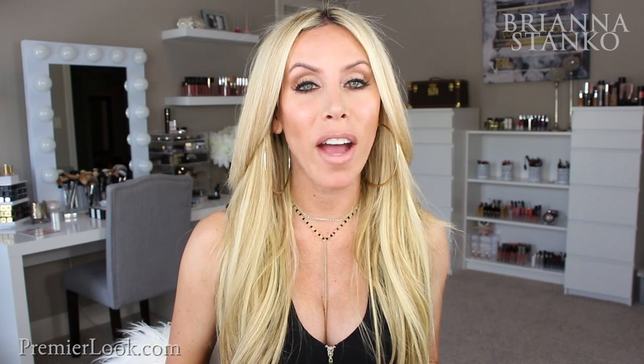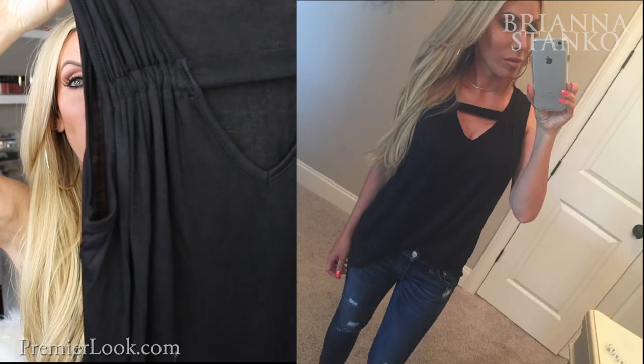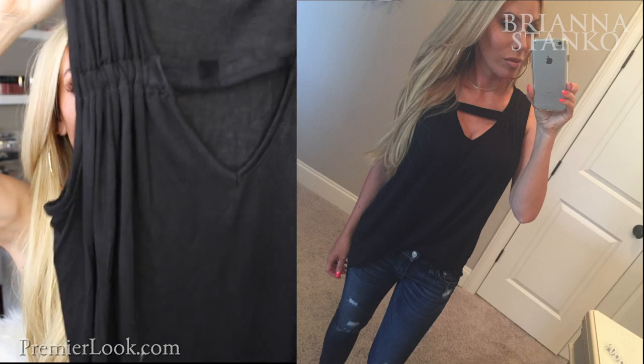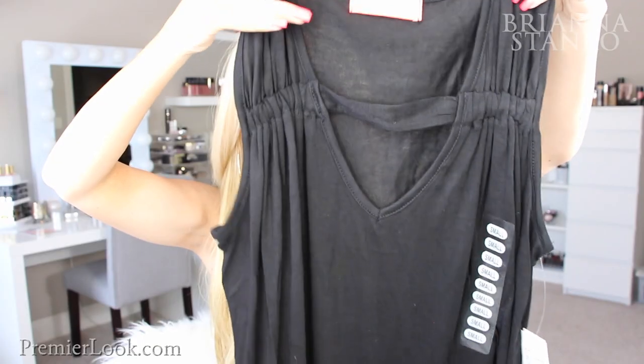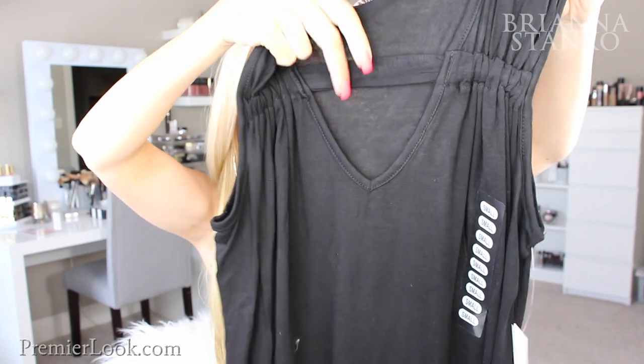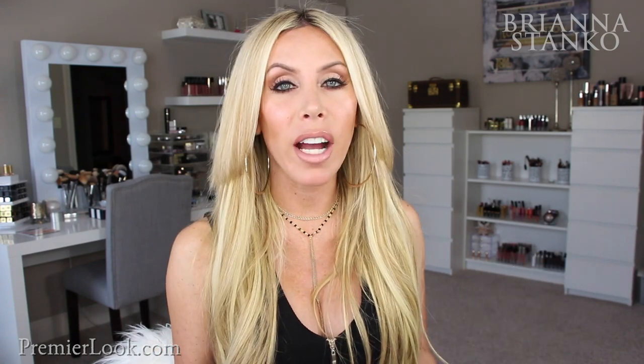Then I picked up a couple of tanks from Target — casual but really cute. This first one is a black flowy tank, really soft, but look at the details: it's cinched at the shoulders and has this piece that goes across the v-neck. This tank is going to be so cute with a pair of jean shorts and Haviana flip-flops. I love soft, cozy tanks like this.